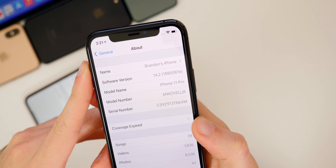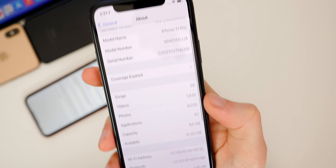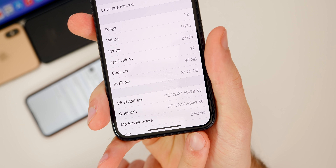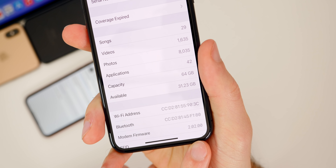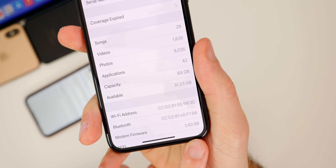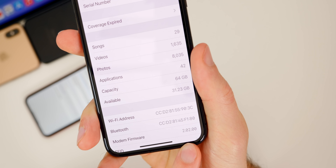That 'e' at the end of the build number does indicate we are still a ways away from the final release of 14.2. Scrolling down to the modem firmware, we did also get an update — it was 2.01.01 in beta 1, but now it's 2.02.00. So if you were having any type of connectivity issues, those could very well be solved here in beta 2.